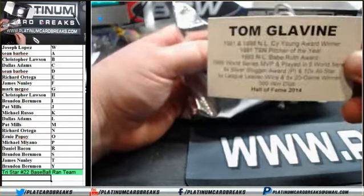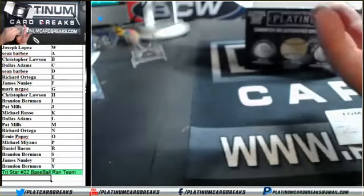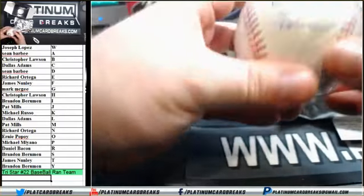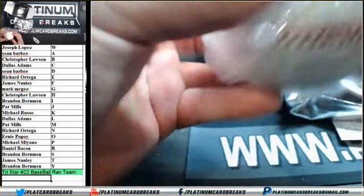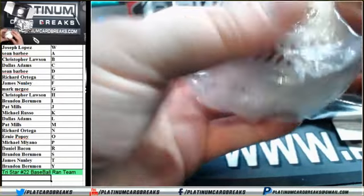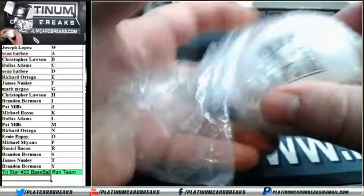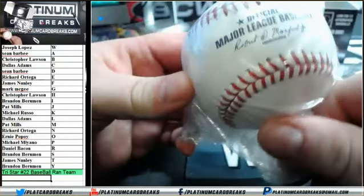G, G, G — Mark McGee, you get a Tom Glavine! But that's not all — a brand new autographed baseball. It is numbered 13 of 36. National Baseball Hall of Fame official.